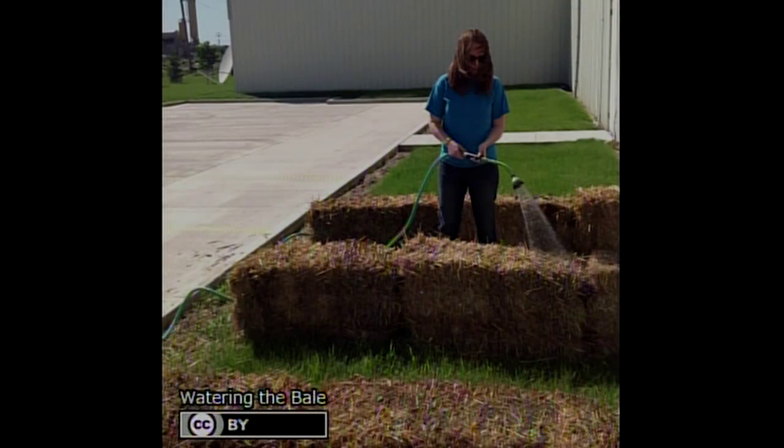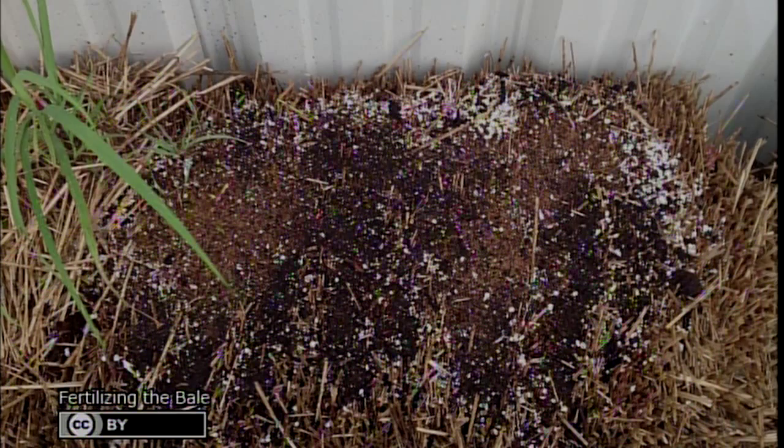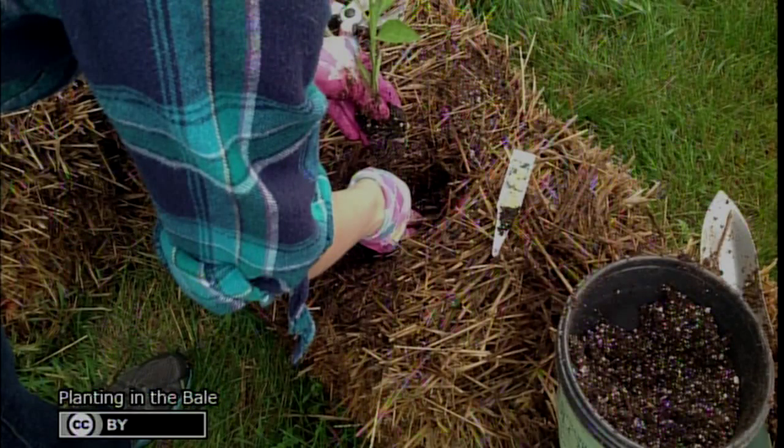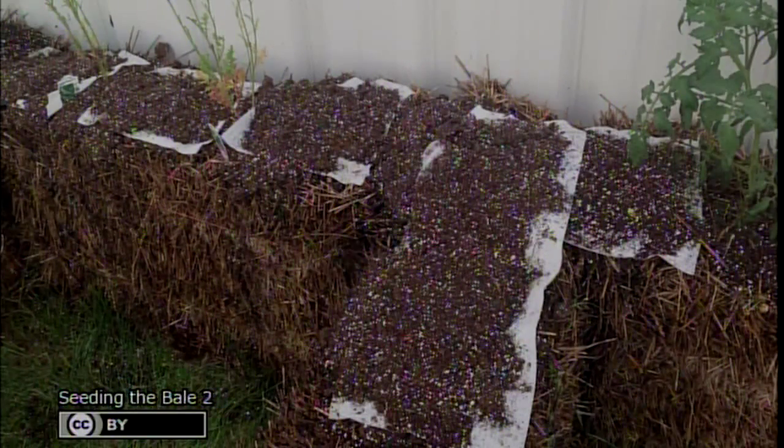I wanted to talk today about straw bale gardening. I know it's a hip new trend, but I read the book and decided to start it. I actually have started quite a large straw bale garden at the Extension office. Here you see us starting to condition the straw bales — this was in late April where we added some organic fertilizers and watered it in. That was called 'cooking the bale,' and we did that for two weeks. Then we planted plants — lots of vegetables for the nutrition program — and we also started some seed. I just put a layer of soil underneath a paper towel, put seeds on top, some soil on top, and in a week that paper towel is gone.